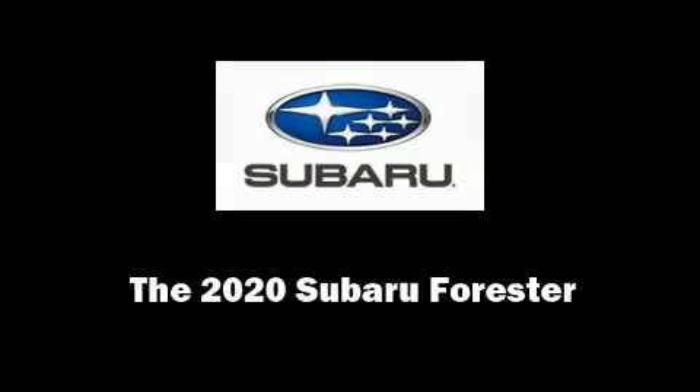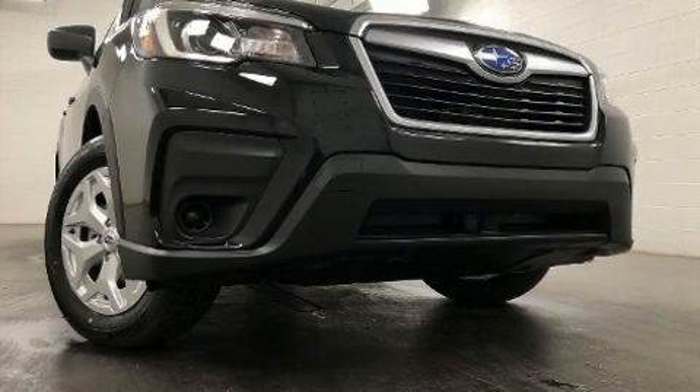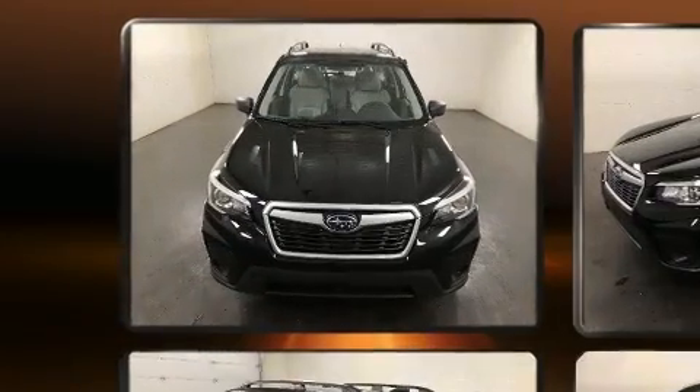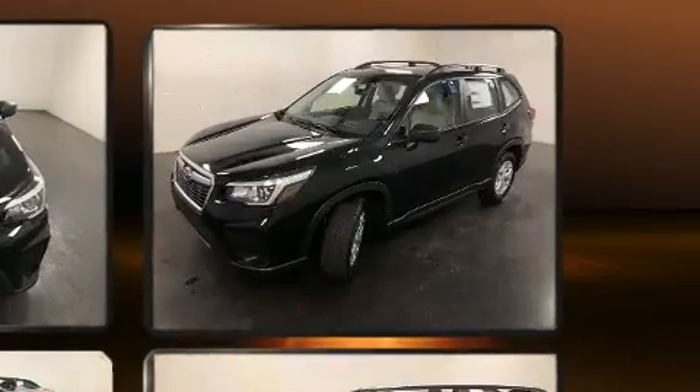Outstanding design defines the 2020 Subaru Forester. Under the hood, you'll find a four cylinder engine with more than 170 horsepower, providing a smooth and predictable driving experience.